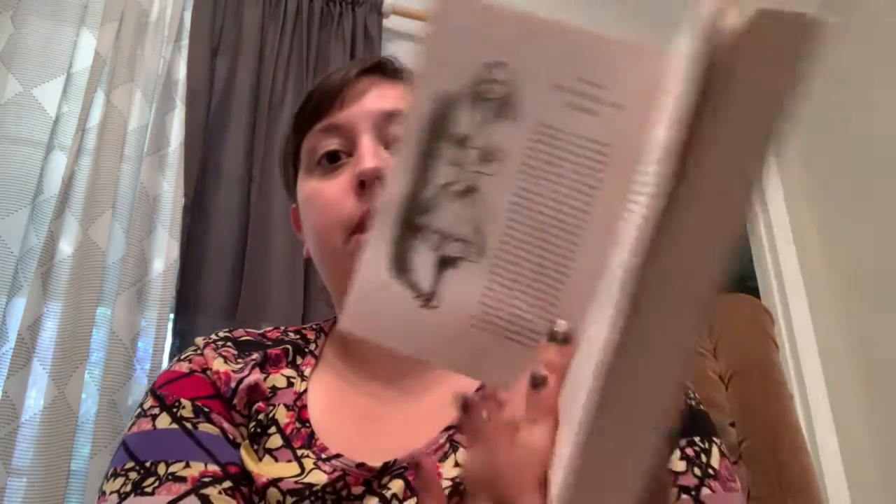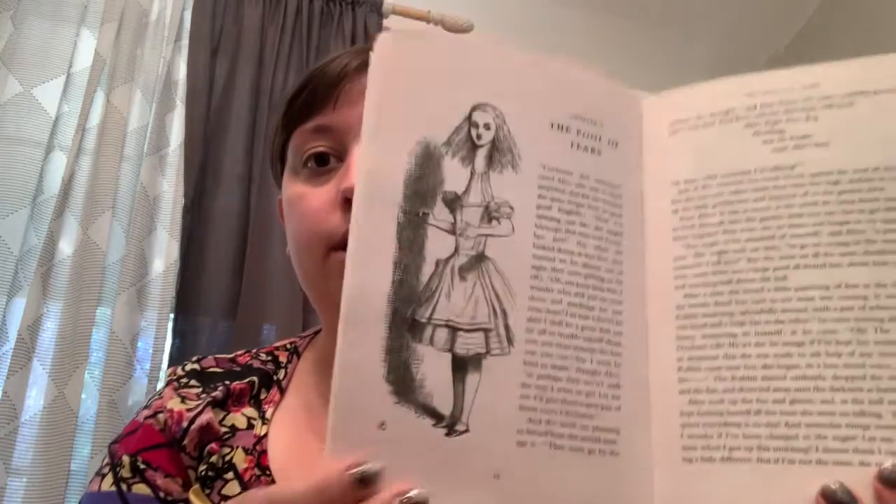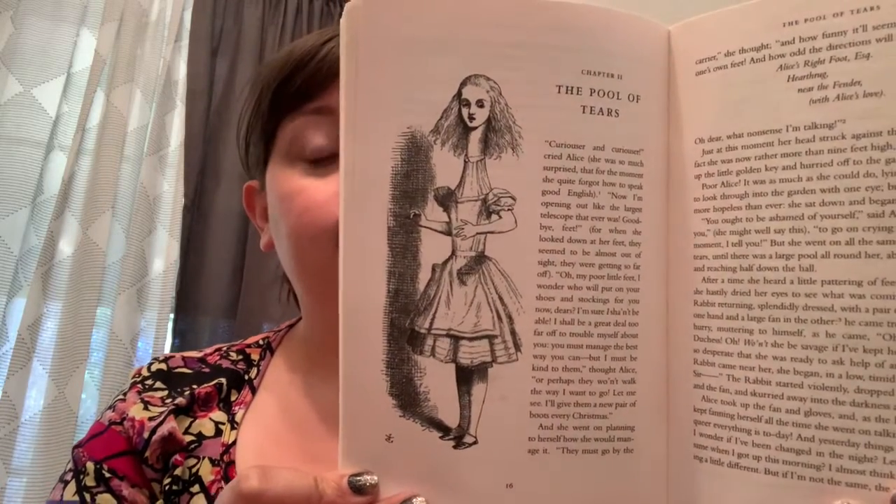I can tell you already — look at this picture of Alice! We'll have to wait until next Monday to find out whether Alice got tall or if she got even smaller. That was the first chapter of Lewis Carroll's Alice's Adventures in Wonderland, and I'm so glad you joined me. I'll see you guys next week!